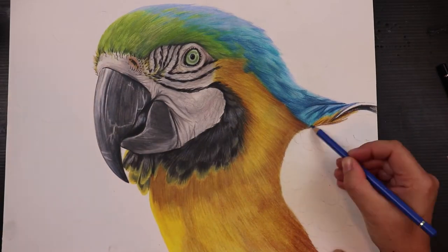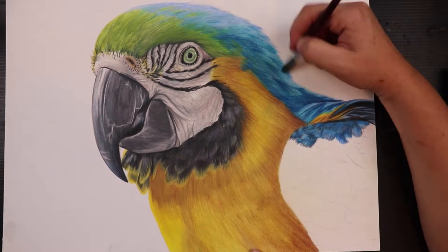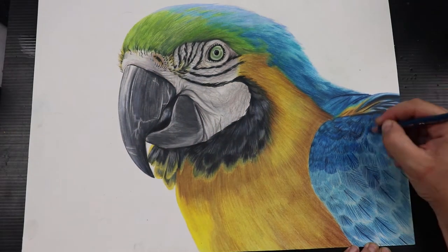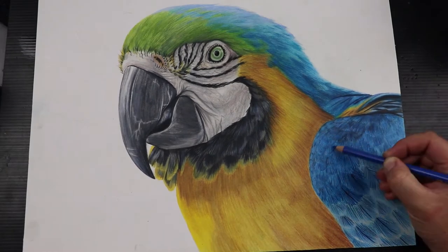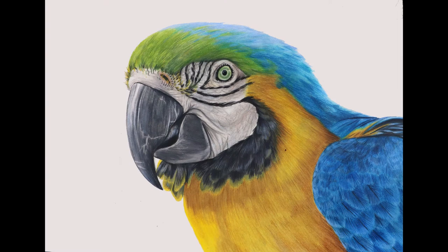Now that I could see the piece was coming together just as I imagined, I was much more excited to work on it. But I had a plan and I wasn't sure of it, so I was getting a little bit nervous at this point. I knew I wanted to add a background but now I had something I really liked down on paper and I didn't want to wreck it. I was really second-guessing myself, so I made sure to take some nice photos of the completed macaw just in case I hated the end result.